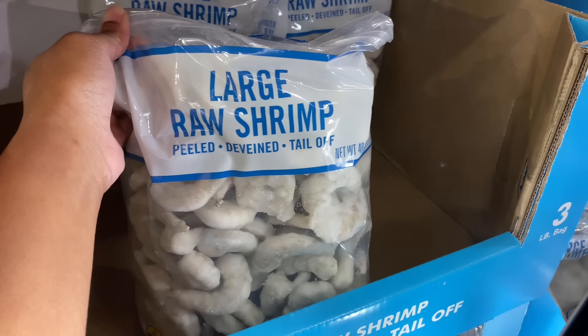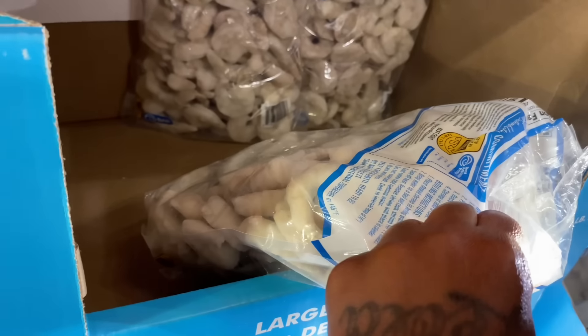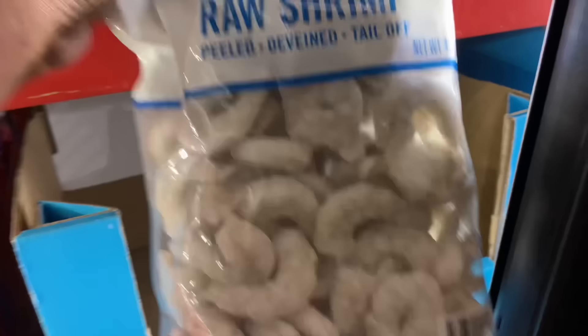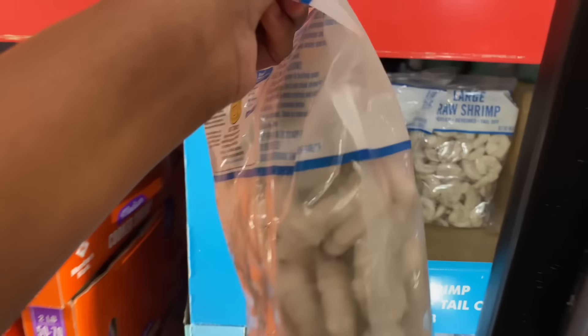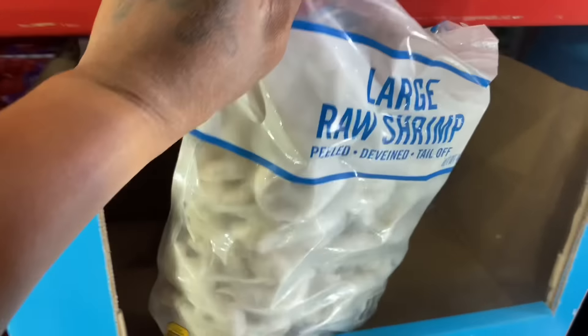These are large raw shrimp — peeled, deveined, and tail off. I don't trust these but it is less work. How much is this? $14.48 — and they're farm-raised too. I should just go to Publix and get us some shrimp.